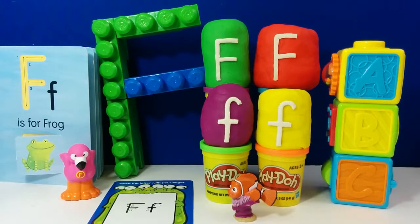Hey guys, this is Toy Scouter and today we're going to learn about the letter F with the ABC Surprise Eggs. But before we get to the eggs, let's check out what we have here.